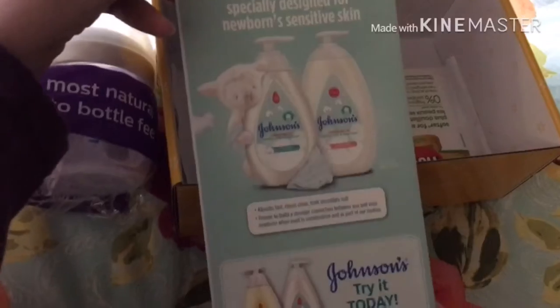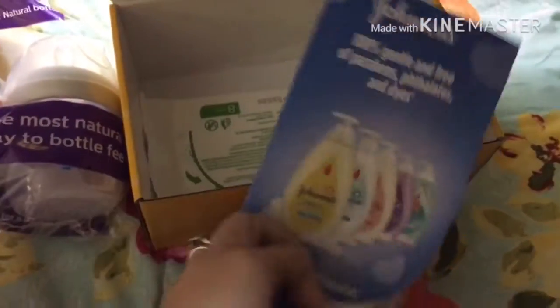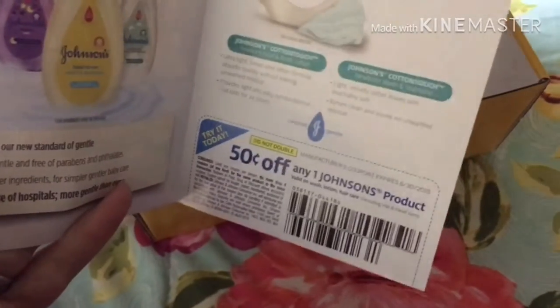And then this is just a little, looks like a tiny little pamphlet. And there's even a 50 cent off one Johnson product coupon in there, which that's pretty cool.